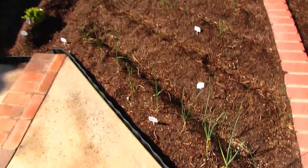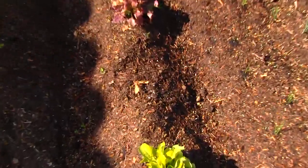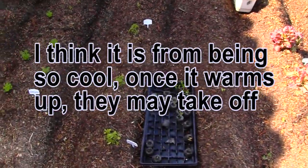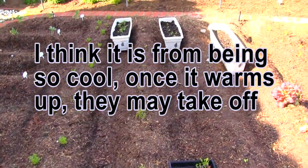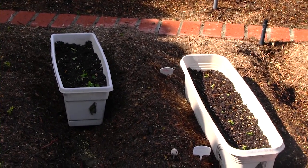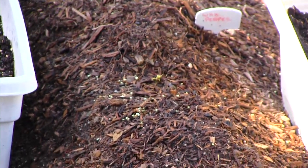All my onions are growing really well. Lettuce isn't so much — this one's died completely. Peppers aren't looking so smooth either. Got a couple over there that I don't even see anymore — oh, they're there, they're just little teeny tiny.